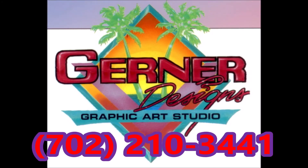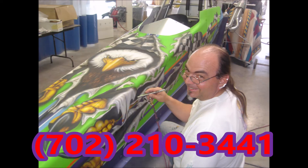Russ Gurner will paint anything paint will stick to, and he'll pinstripe it the old-fashioned way — by hand, with no tape or stencils involved. Call Gurner Designs: no limitation to the imagination.